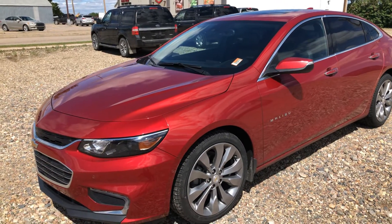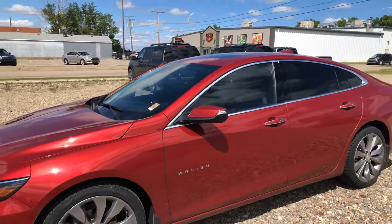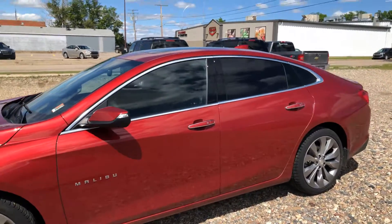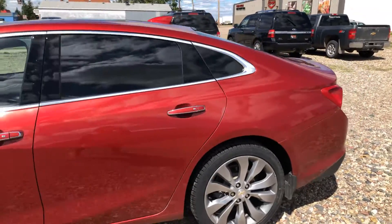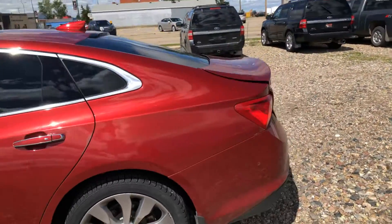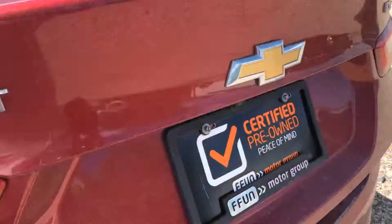Hey Maryland, it's Kelsey here at Country Ford and Wilkie, and you got approved on this 2016 Chevy Malibu Premium. It is gorgeous — it's a candy apple red color. Click of the button and the trunk opens.